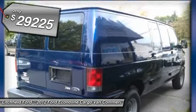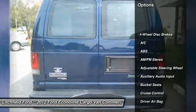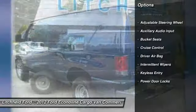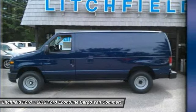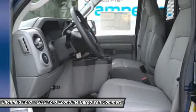Here are some of this vehicle's great options: stability control, traction control, anti-lock braking system, air conditioning, driver airbag, adjustable steering wheel, power steering, four-wheel disc brakes, cruise control, keyless entry.